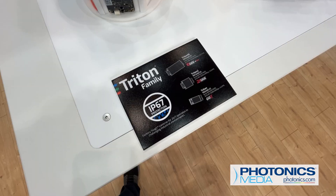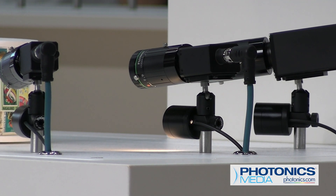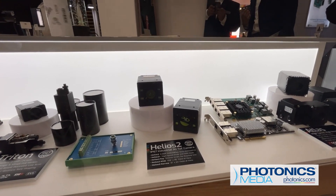For Lucid Vision Labs, the Vision Conference was all about showcasing their latest and greatest cameras, including two dozen new models covering an array of applications.